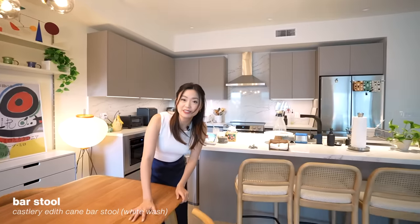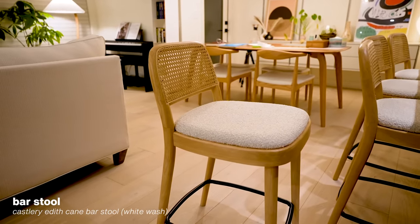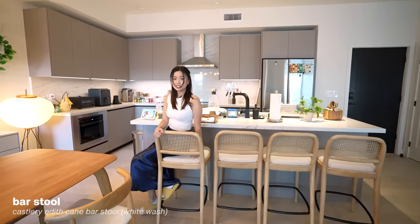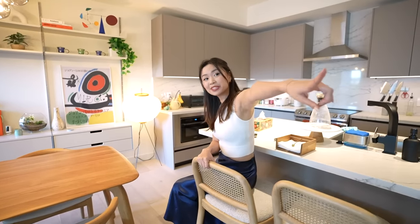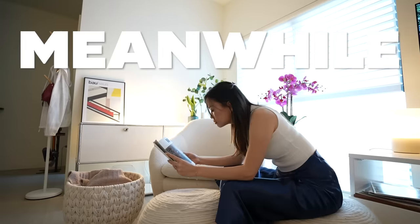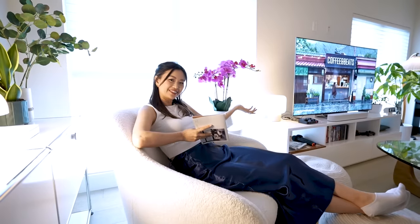I got these counter stools recently, also from Cass & Co — whitewashed natural wood with black accents at the bottom and a cushion. I'll be real: the cushion looks squishy but it's really not that squishy.